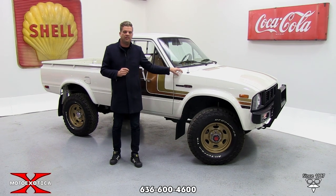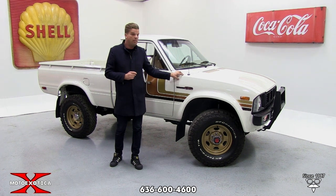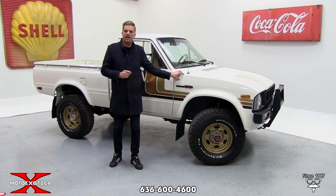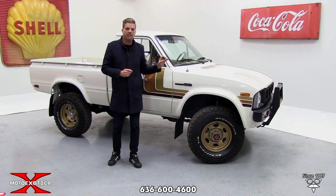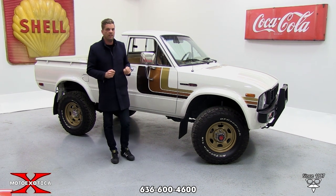The number one point I want to tell you guys about this truck is this truck is absolutely better than showroom condition. It was a nice California truck that somebody did an absolute stunning nut and bolt restoration, and I can really say that this truck is better than new.